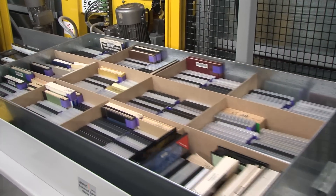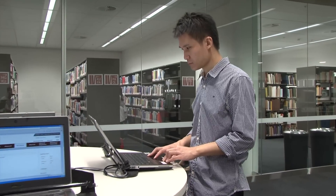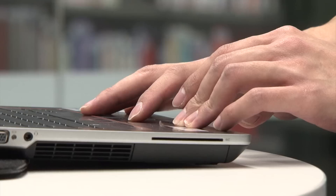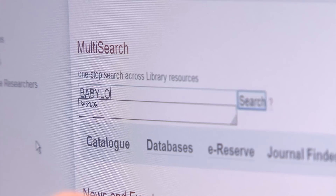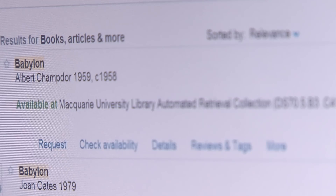But best of all, it's quick, efficient and simple to use. You know if an item is in the automated retrieval collection once you find it in the multi-search. Just look for its location, then simply click the request link.